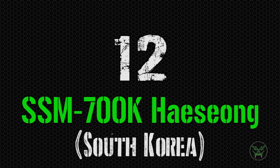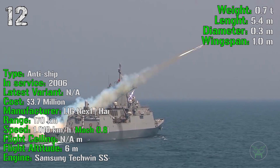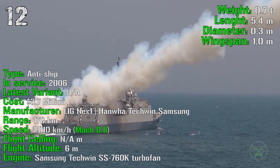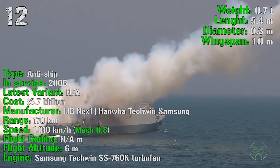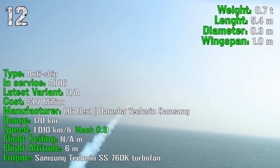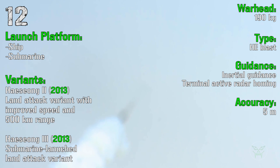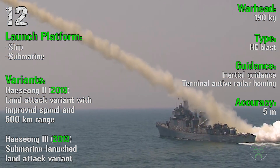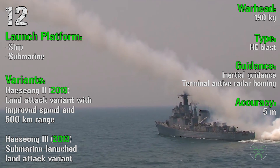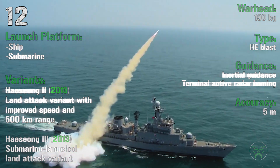At the 12th spot we can find the SSM-700K from South Korea. It's been produced from 2006, it has a cost of 3.7 million dollars, a range of 170 kilometers, and a speed of 1010 kilometers per hour or Mach 0.8. The flight altitude is 6 meters and the engine is a single-stage turbofan. The warhead is 190 kilograms of high explosive blast with an accuracy of 5 meters. This missile can be launched from ships and submarines, and there are also land attack variants launched from ships and submarines.